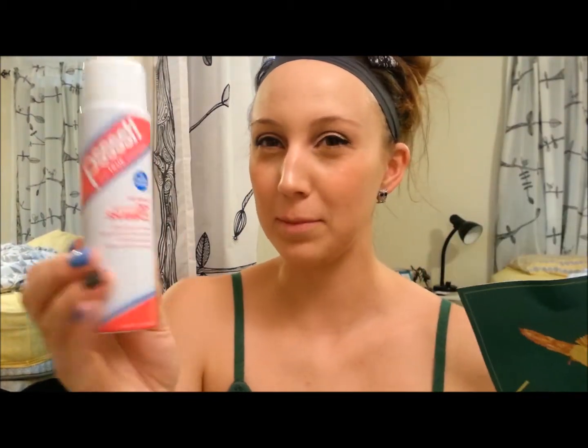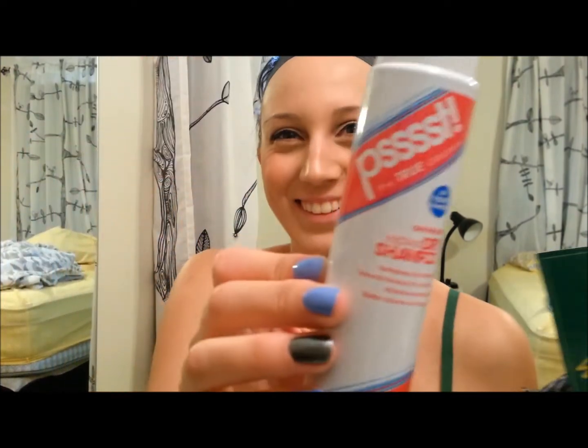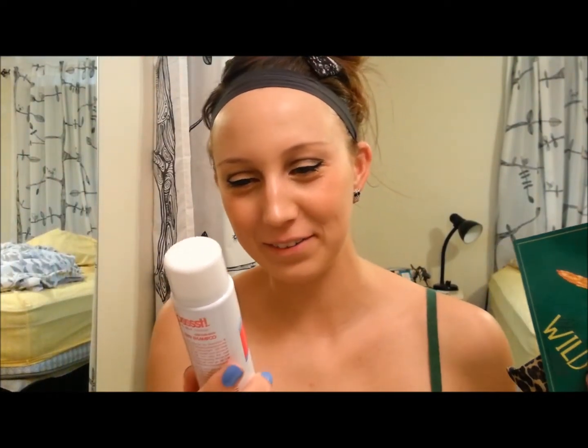This is a dry shampoo. I actually saw that also the other day, so I'm not quite sure how much this is, but I'll have to do my research.